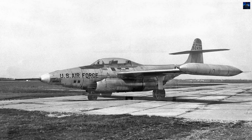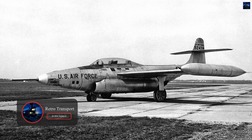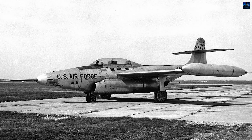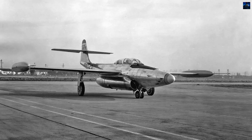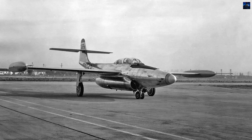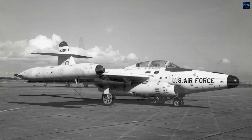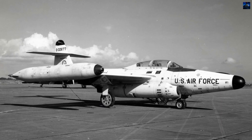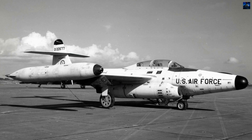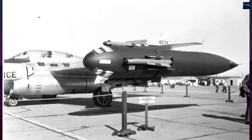The origins of the Scorpion trace back to a United States Army Air Force specification issued on August 28, 1945. The specification called for a night fighter to replace the Northrop P-61 Black Widow. Northrop's response was the N-24, a slim-bodied, swept-wing aircraft with buried Allison J-35 turbojet engines. However, the unfavorable low-speed characteristics of the swept wing led to its replacement with a straight wing.